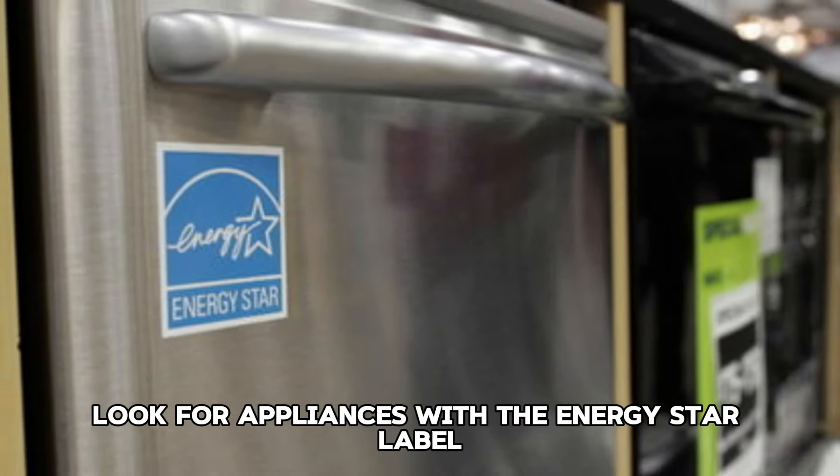Tip 4: Use energy-efficient appliances. Invest in energy-efficient appliances to reduce electricity consumption. Look for appliances with the Energy Star label, which are designed to save energy and lower utility bills.